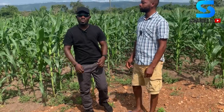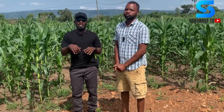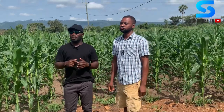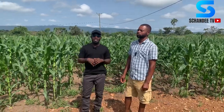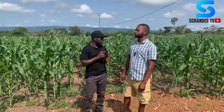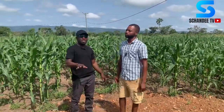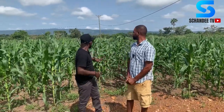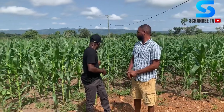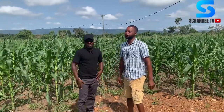Welcome once again to our channel on YouTube. We are back at this particular field — we were here some time ago and made a video about this farm, which is about 30 acres of land. Today I have a T.O with me who is going to talk about the variety of maize they have here. When we came last time there was no maize planted — they were plowing the land — but today the maize is all over, very green and in very straight lines.